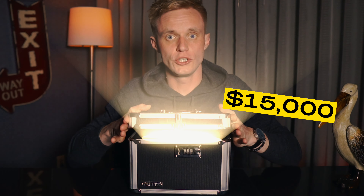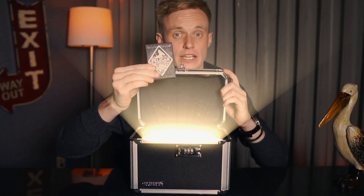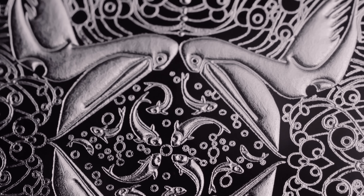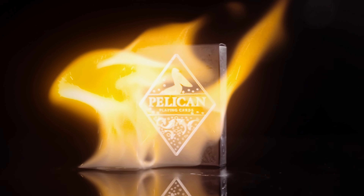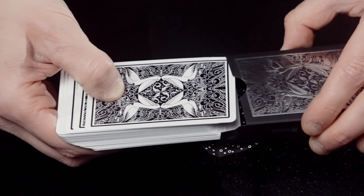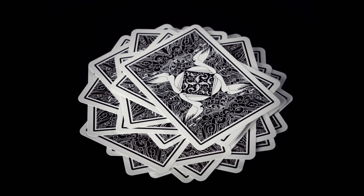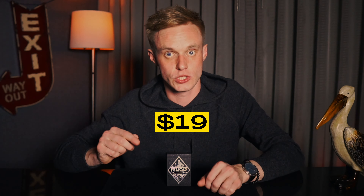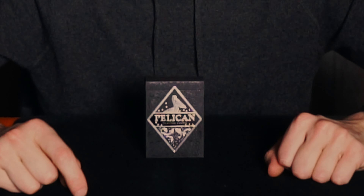This is a $15,000 US dollar deck of cards called Pelican Playing Cards. It looks beautiful, right? Wait until you see the actual cards. It's an amazing deck of cards that I could call a piece of art. It looks amazing and it's gonna look good in 10, 20, 50 years. But why does it cost $15,000? It doesn't make any sense. And you know what doesn't make any sense? You can get it on Kickstarter for $19. So let me tell you why this deck costs $15,000.